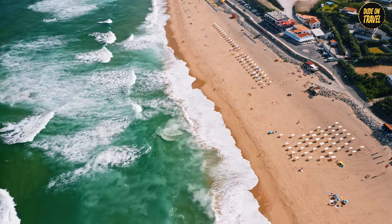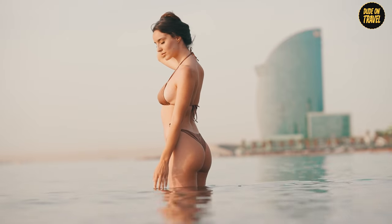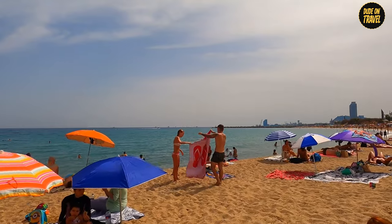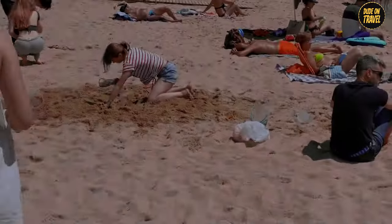Ever wondered what it's like to stroll along the finest beaches in Barcelona, where the sun kisses your skin and the sea hums a soothing melody? What if I told you that these beaches aren't just about sunbathing, but are brimming with history, culture, and an array of activities?